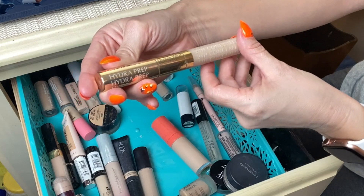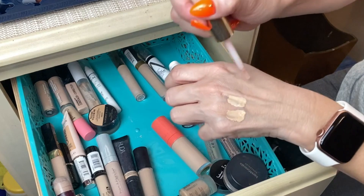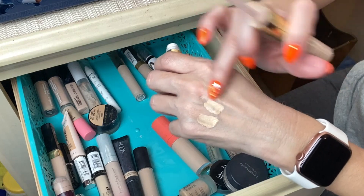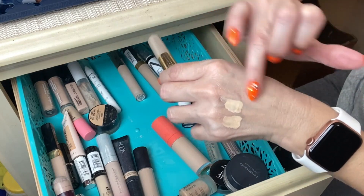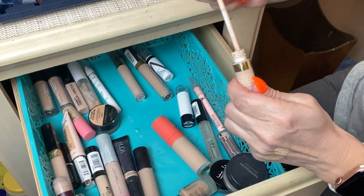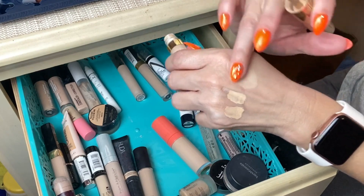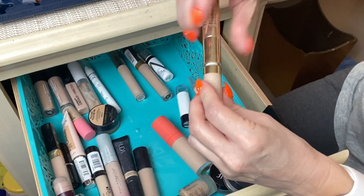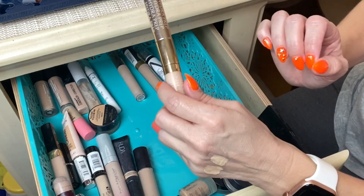The third Estée Lauder is the Double Wear Instant Fix Concealer. One end is an under-eye moisturizer or illuminator — you start with that, which is a really nice concept especially for travel — and then you lay the concealer on top. It provides a nice radiance to the under-eye area. It's not as full coverage as the other two but it provides decent coverage and I enjoy using it.